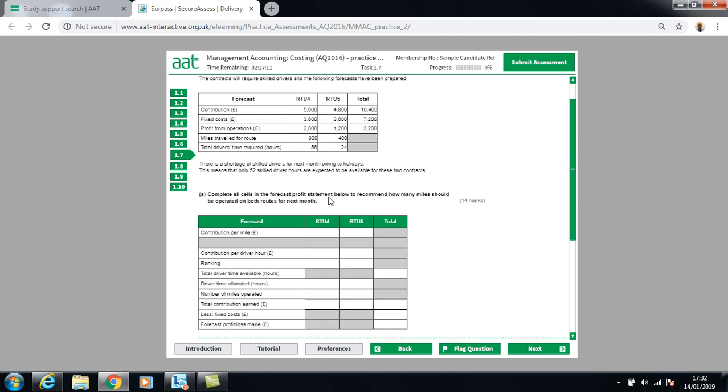We need to complete the forecast profit statement to recommend how many miles should be operated on both routes. First, calculate the contribution per mile. For RTU4: £5,600 divided by 800 miles equals £7 per mile. For RTU5: £4,800 divided by 400 miles equals £12 per mile.